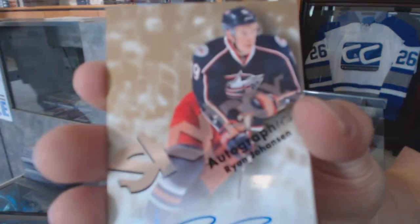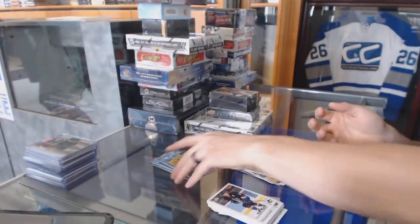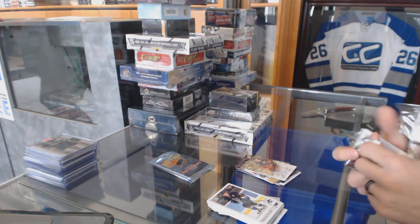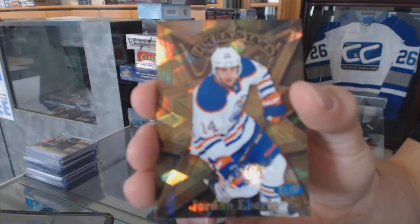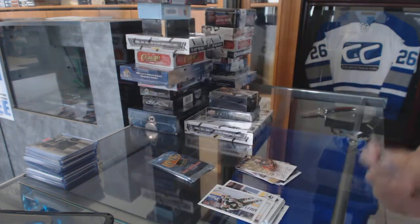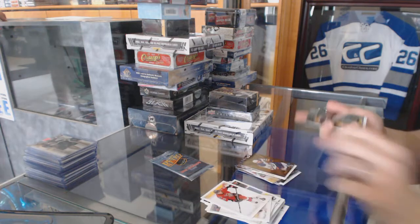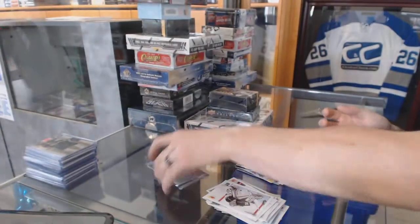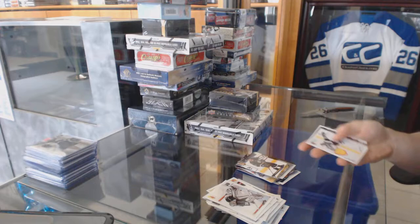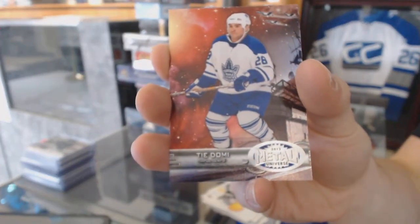Skybox Autograph for the Columbus Blue Jackets, Ryan Johansen. Ultra Stars for the Edmonton Oilers, Jordan Eberle. Flair Showcase for the Boston Bruins, Patrice Bergeron. A retro for the Blues, Alex Pietrangelo. Metal Universe for the Toronto Maple Leafs, Tie Domi. And a retro for the Oilers, Jordan Eberle.